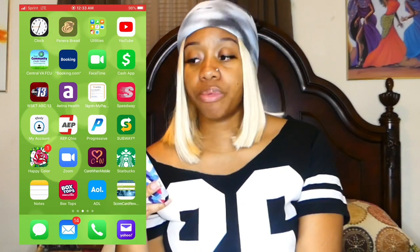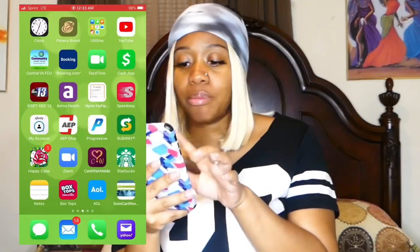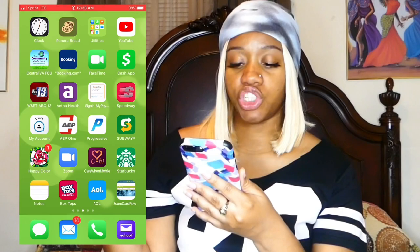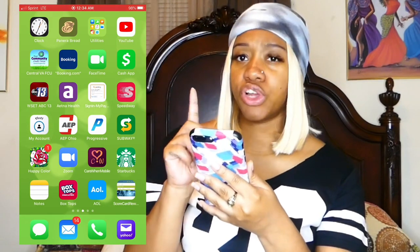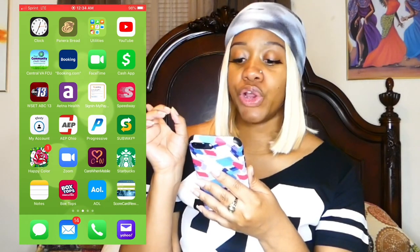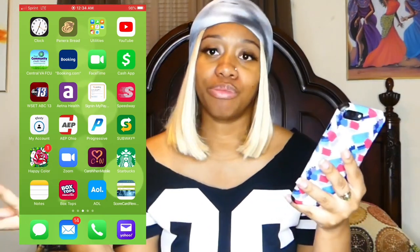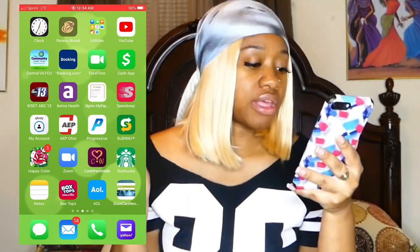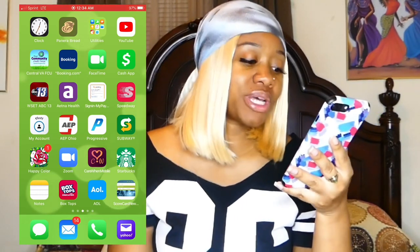Then we have Clock, Panera Bread, and all the default apps that come with the iPhone. She has YouTube, a bank app, Booking.com, FaceTime, Cash App, WSET which is our local news station, her health insurance app, a work app, Speedway, the cable app, the light bill app, her insurance app, Subway, Color Happy Color — a coloring book app she got from me — and Zoom, which she used for work meetings during the pandemic. She also has Starbucks, Notes, and Box Tops.